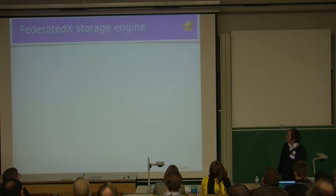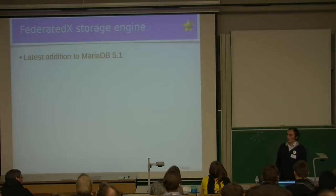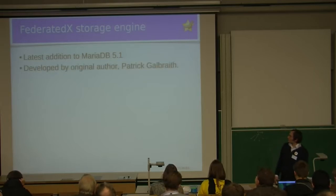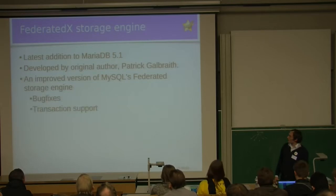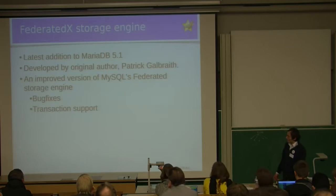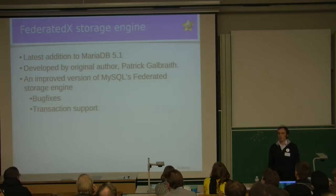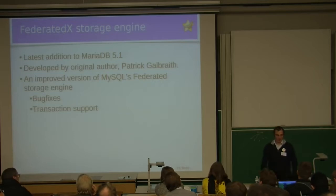The last feature is the FederatedX storage engine, added shortly before the release. This is an engine developed by the original author of the Federated engine, Patrick Galbraith — it is an improved version of that engine, including bug fixes and transaction support. This engine has not received much testing in this release, so if something doesn't work you'll have to blame mostly Patrick. If you don't use it, you won't be affected.